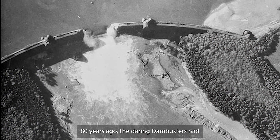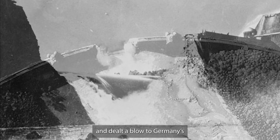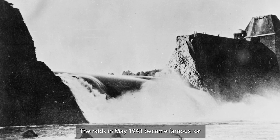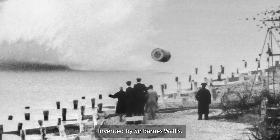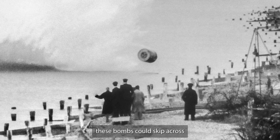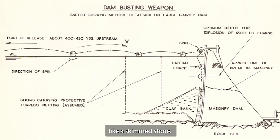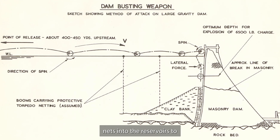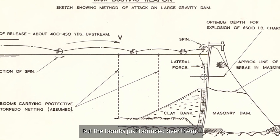80 years ago, the daring Dambusters raid breached dams on the Ruhr River and dealt a blow to Germany's vital industrial heartland. The raids in May 1943 became famous for the use of a new bouncing bomb, invented by Sir Barnes Wallace. When dropped from an aircraft, these bombs could skip across the surface of the water like a skimmed stone. The Germans had put underwater nets into the reservoirs to stop torpedo attacks on the dams, but the bombs just bounced over them.